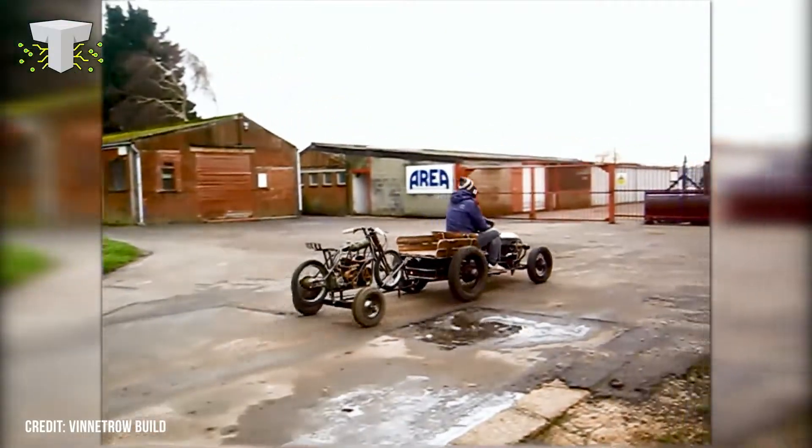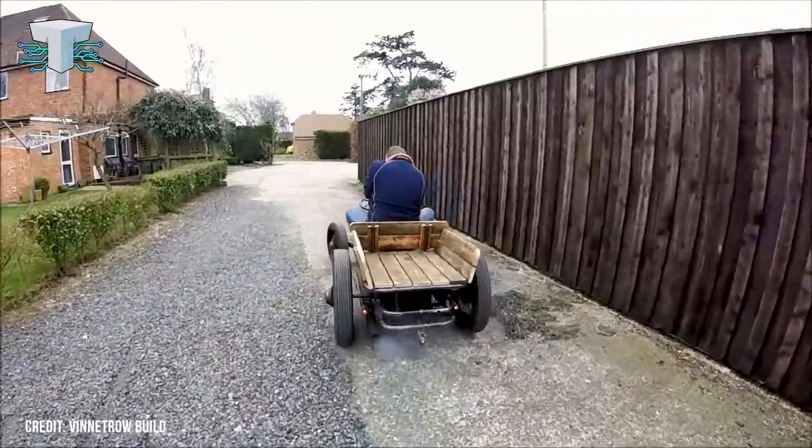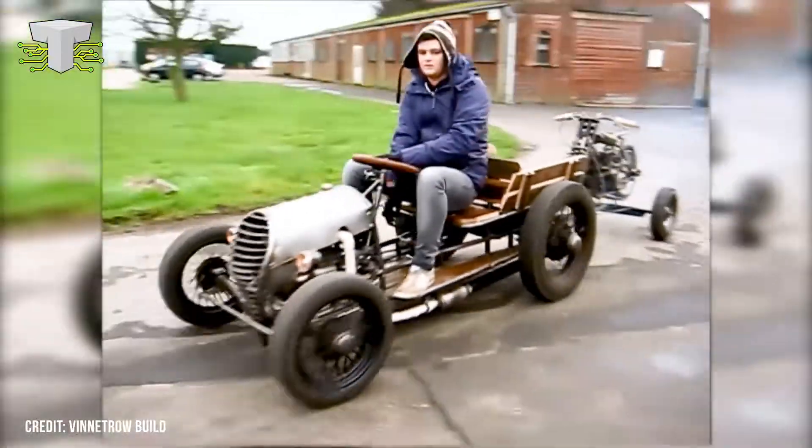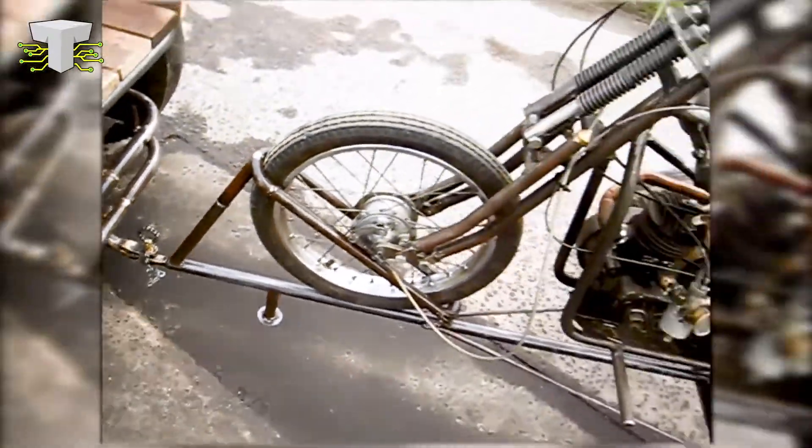With its big Ford Model Y rear wheels and space-saver front wheels, the tractor looks like a surprisingly smooth ride — albeit a loud one — and also carries a similarly homemade motorbike on the trailer behind it, so it's able to pull some pretty heavy loads.